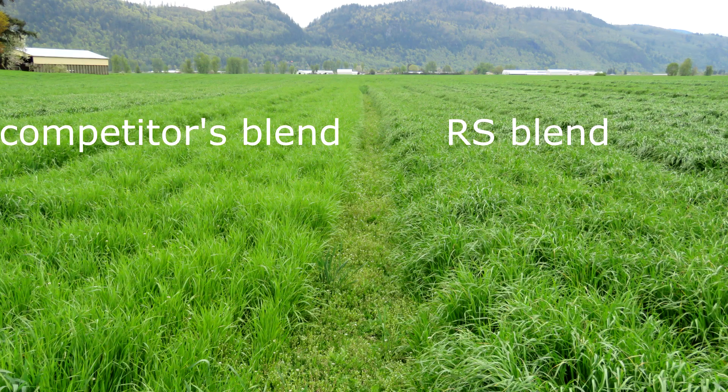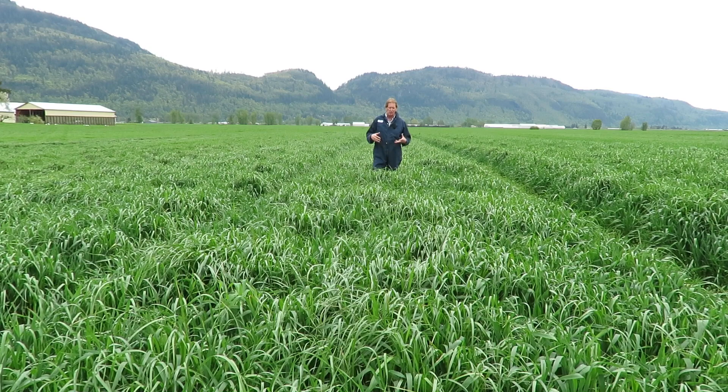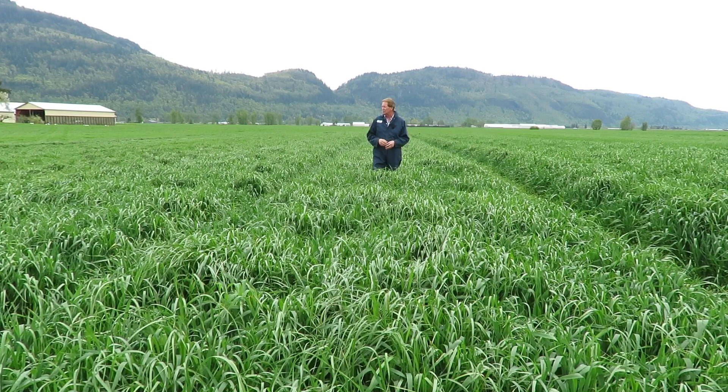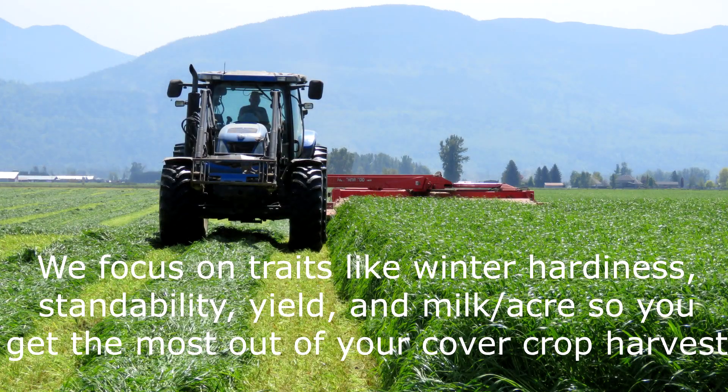So these blends that we put together are ones of the highest we could possibly get for milk per acre, and that's what we're looking at with these trial plots all the time. We're looking for rust resistant standability as well, and we'll show you some varieties of rye grasses that we try — every year we're getting the latest genetics from the breeders out in Oregon.